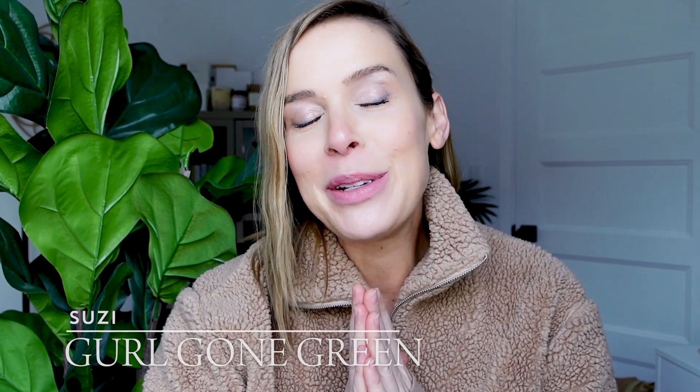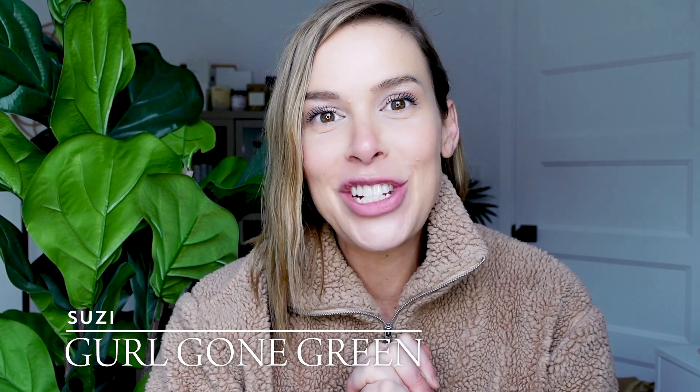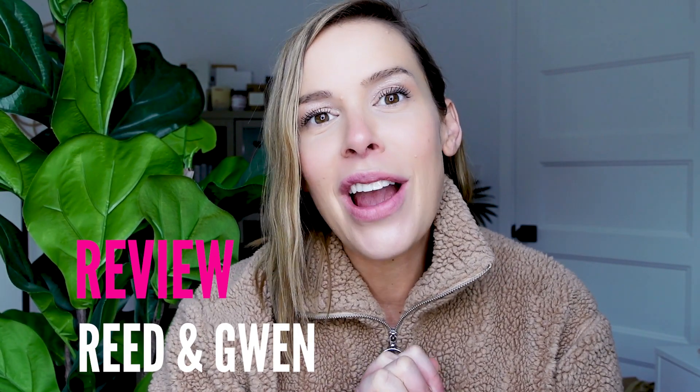Hi guys, welcome back to my channel. My name is Susie from the blog Girl Gone Green, and I am so excited to share a new brand with you that I've been testing out for the last couple of months called Reed and Gwen. They're actually a sub-brand of Avocado Green Brands, and I'm excited to share with you guys all about their products, what makes them different, and how they can really help ground you and be a great gift for this holiday season.